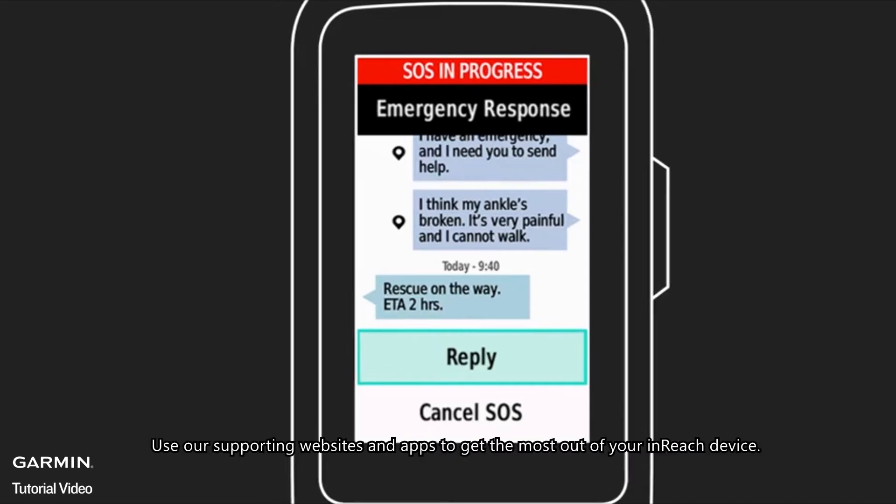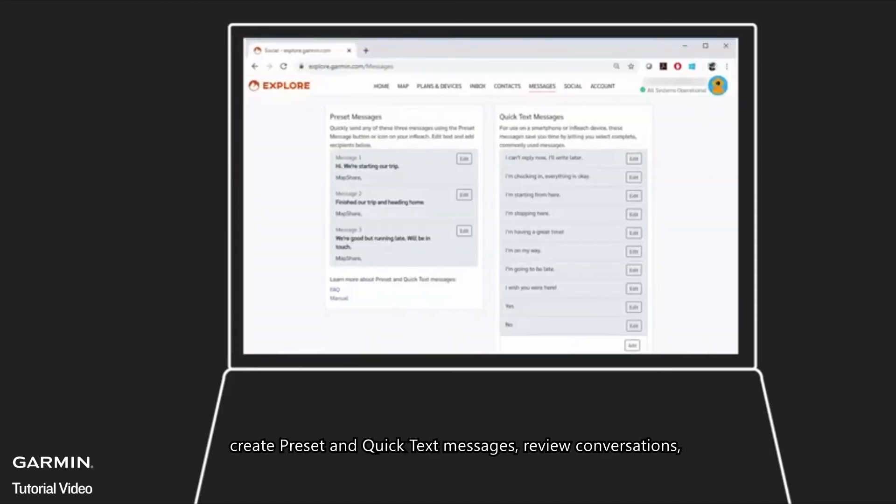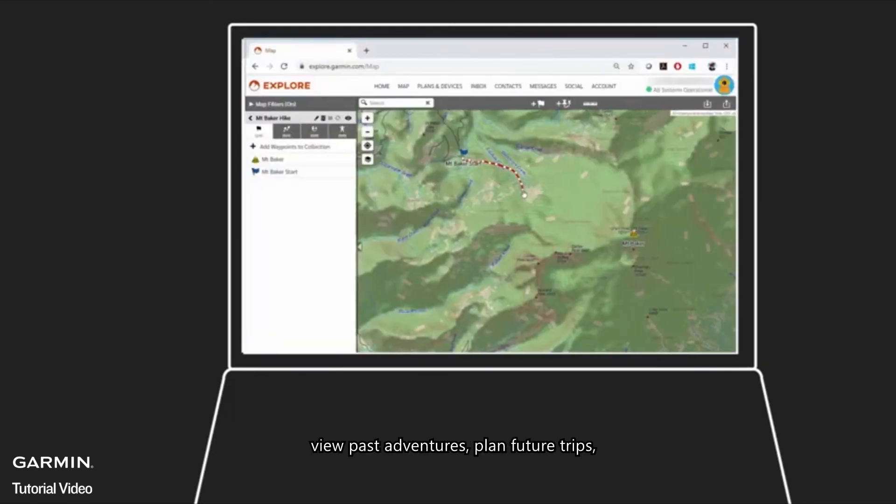Use our supporting websites and apps to get the most out of your inReach device. Set up an account on the Explore website so you can configure your inReach device, create preset and quick text messages, review conversations, view past adventures, plan future trips, create and update routes and waypoints before your trips, and more.